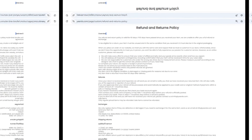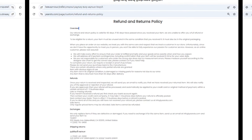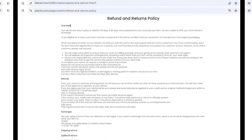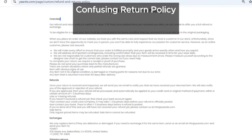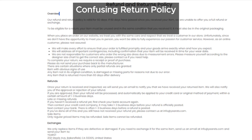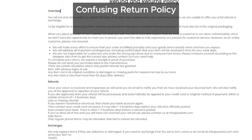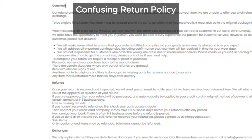And here's the kicker: Yoursts has a refund policy that's as clear as mud. It's super confusing. If you're not careful, you could easily find yourself in a situation where it's nearly impossible to get a full refund. Scammers know that a confusing refund policy can deter people from even trying to get their money back. They count on this to keep your hard-earned cash.